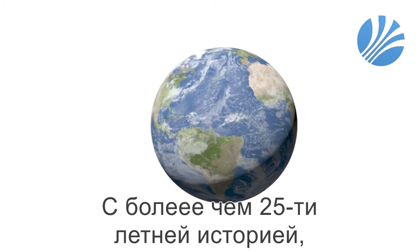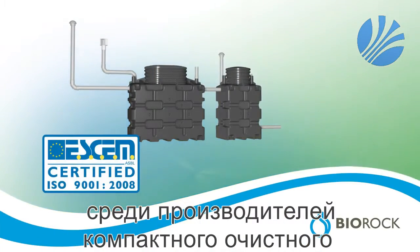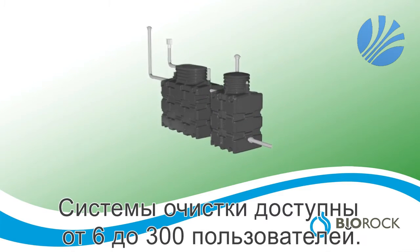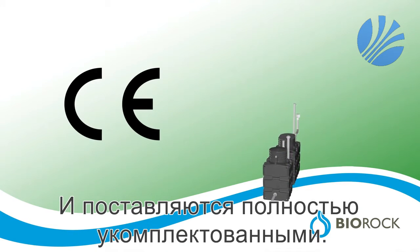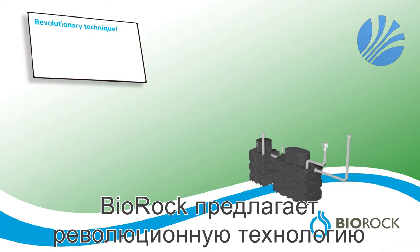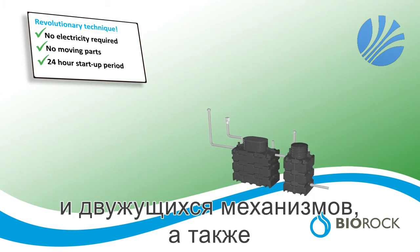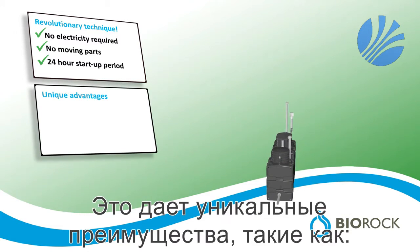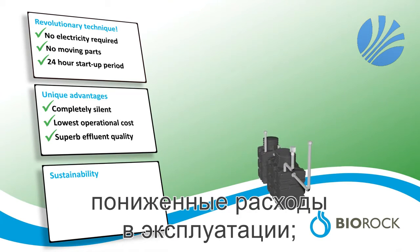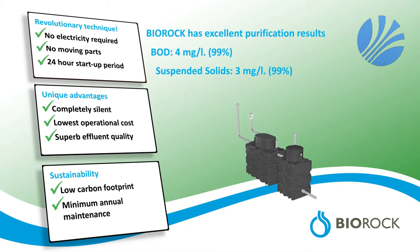With over 25 years of experience, BioRock is a leading company in compact sewage water treatment technology, with its own ISO 9000 accredited factory in Luxembourg. Systems are available with a capacity of 6 up to 300 people, all tested for CE conformance and supplied as a complete package for ease of installation. BioRock offers a revolutionary technology involving no electricity, no moving parts and a 24-hour start-up period. This results in unique advantages such as complete silence, low operational cost, and a superb effluent quality. BioRock has a low carbon footprint, minimal annual maintenance, and excellent purification results.